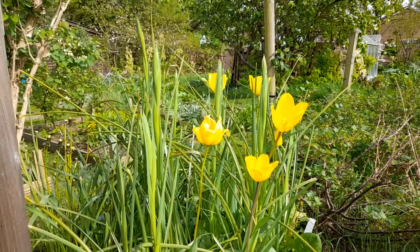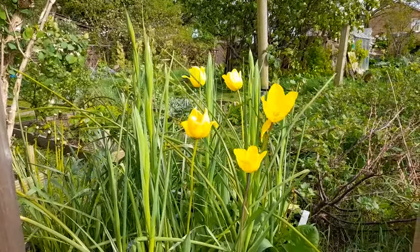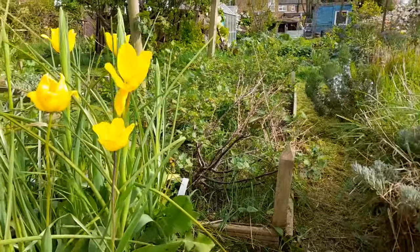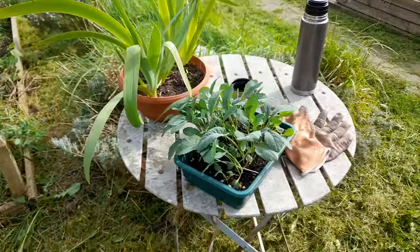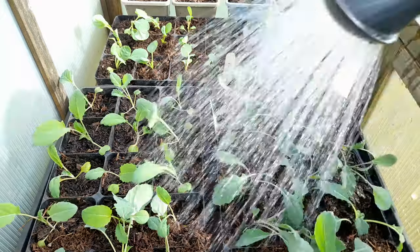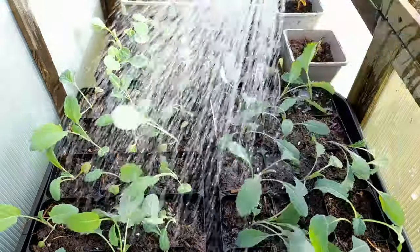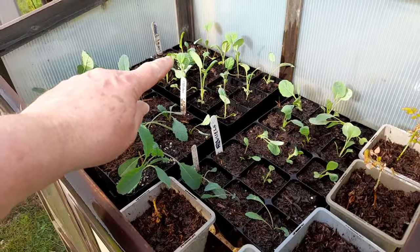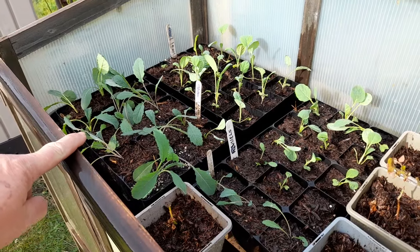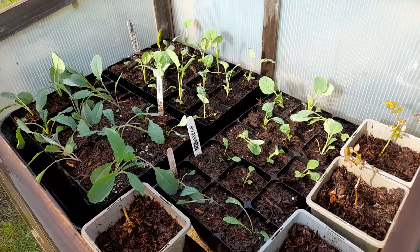Oh look at these little tulip beauties! There's iris coming up here. With the strimmer again, I've been watching out for ladybirds because there's quite a lot about again now. But yeah, I'm going to get these brassicas pricked out and potted up into modules. So at the end here - the remaining three hybrid that have been pricked out and potted into modules, dazzling blue kale here, and these are mainly Brussels sprouts. I think there's 12 Brussels sprouts here and then three dazzling blue kale at the front.